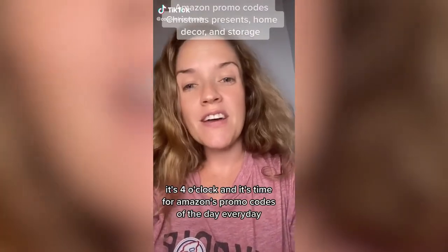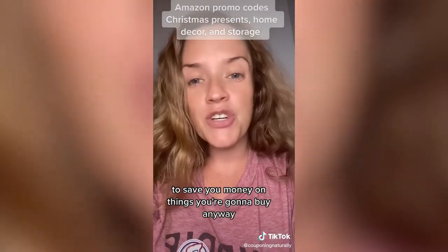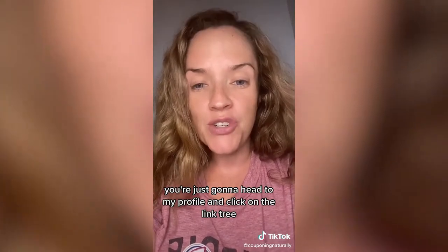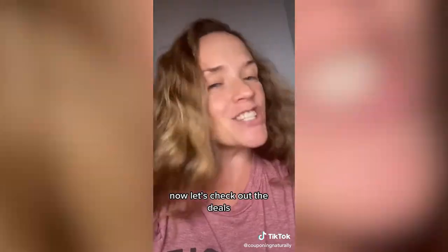It's Tuesday, it's four o'clock and it's time for Amazon's promo codes of the day. Every day we ask our Amazon community to find the best promo codes to save you money on things you're going to buy anyway. If you see something you like, head to my profile and click on the link tree — the promo codes will come off automatically at checkout. Now let's check out the deals.